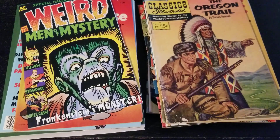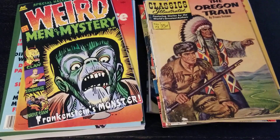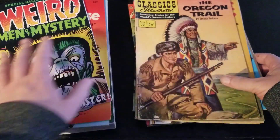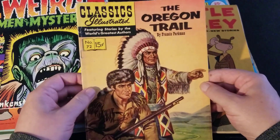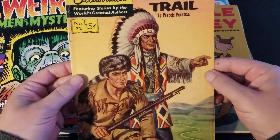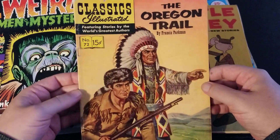Hey, what's going on everybody, hope you're having a nice day. Let's take a look at new comics and new stuff that I've picked up here in about the past week for the month of August 2021. Let's start with comic books. This is Classics Illustrated number 72, The Oregon Trail by Francis Parkman — great painted cover.